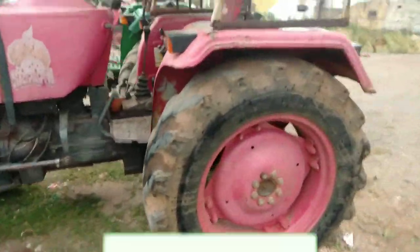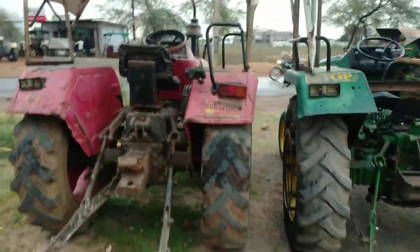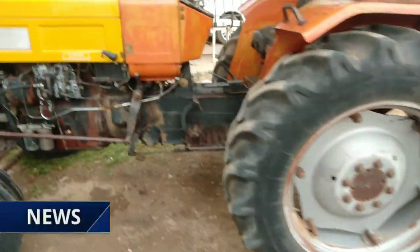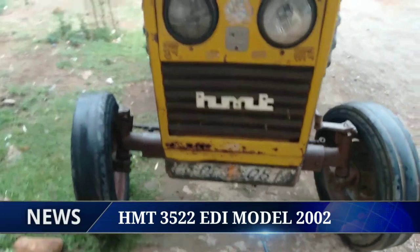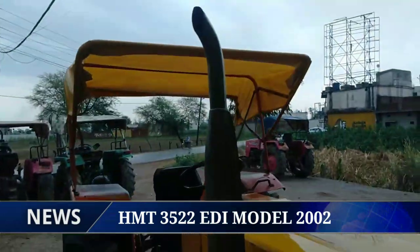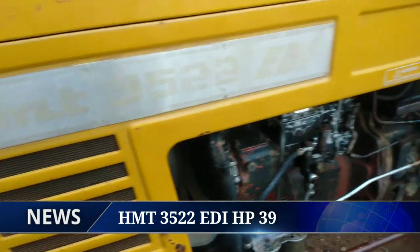अब एक और ट्रैक्टर दिखाने वाला हूं। This is the HMT - this is the 2002 model, 49 HP, and its name is HMT-3522. यह रायपुर पार्शिंग में है।